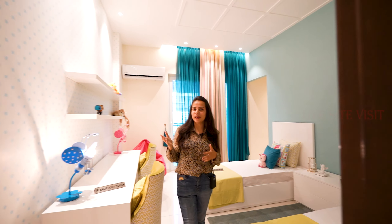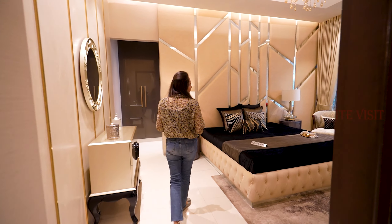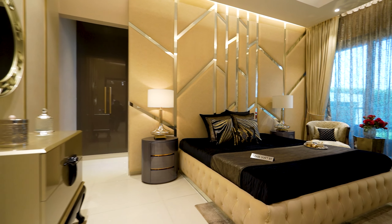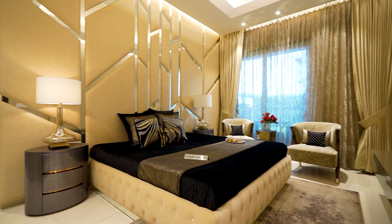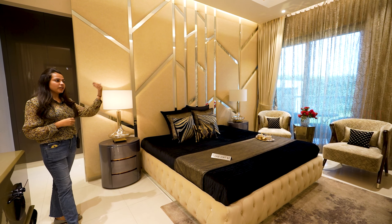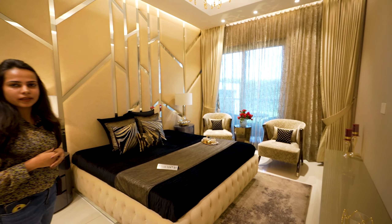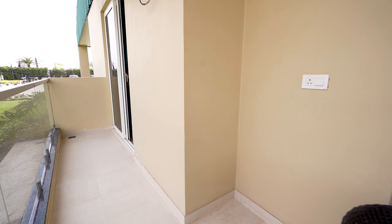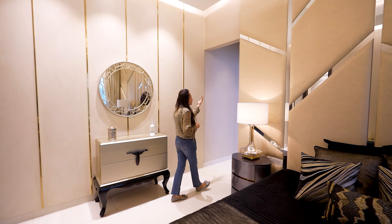Let's go to our master bedroom. This is our master bedroom — you can see it is very spacious. After keeping a king size bed, we still have a lot of luxury space. There is also an attached balcony. The master bedroom and the kids room are attached.